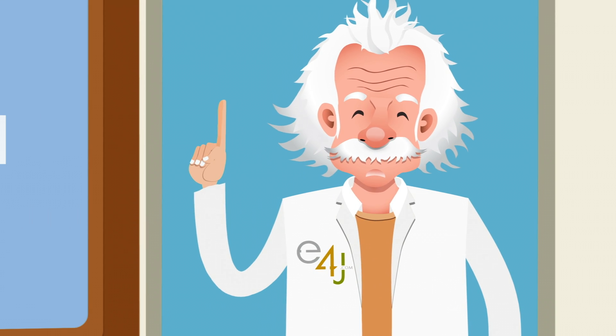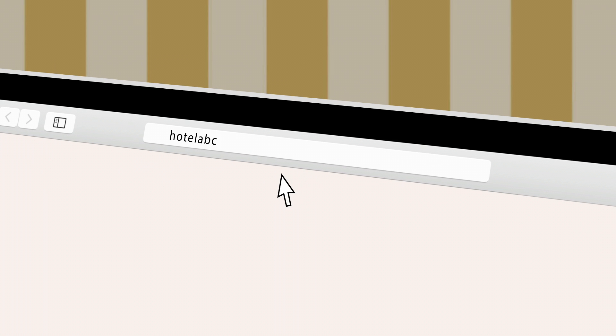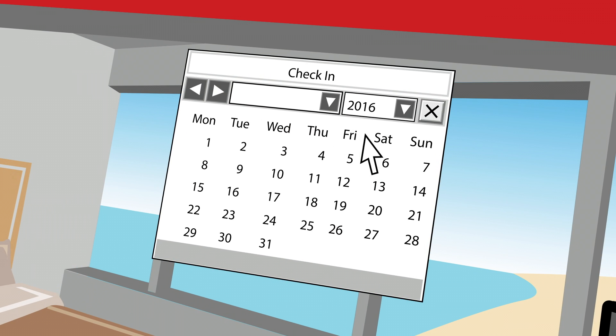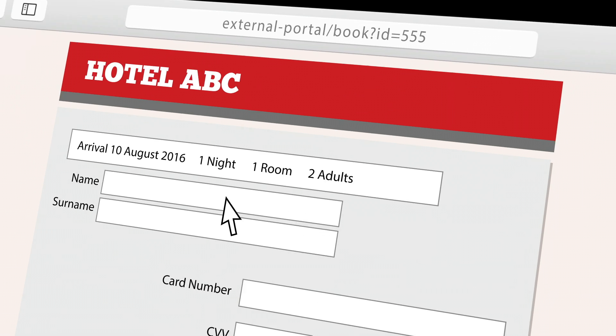Have you ever thought that your online booking system could be better? Maybe your clients have. Most of the time, hotel booking systems take customers away from your website right at the time of booking, when personal and sensitive information is requested, like credit card details.